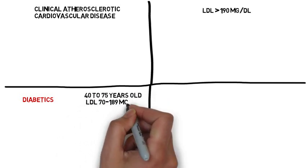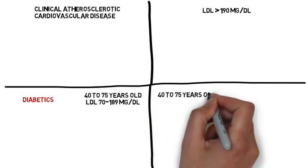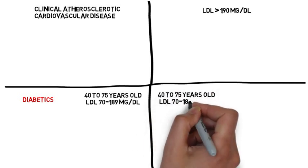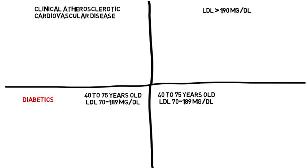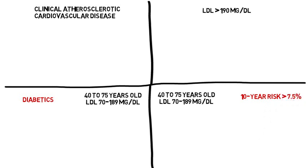And finally, group number four includes patients aged 40 to 75 years old with an LDL of 70 to 189 and have a 10-year atherosclerotic cardiovascular disease risk greater than or equal to 7.5%.